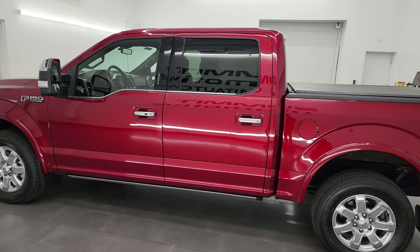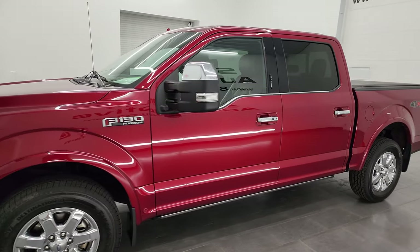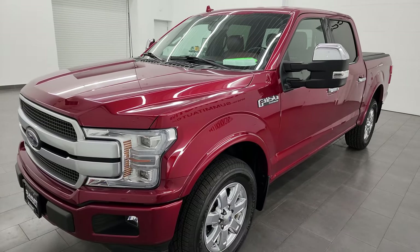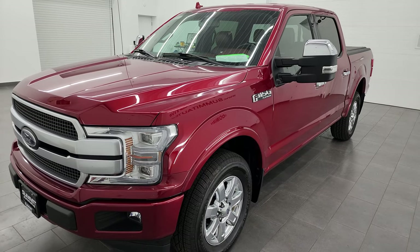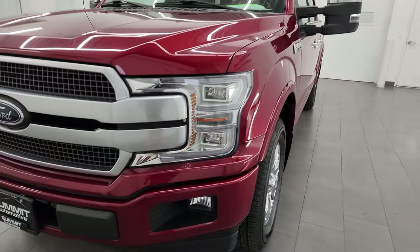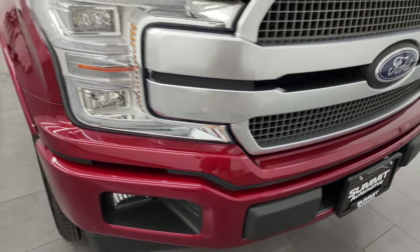This 2018 Ford F-150 has the 5-liter V8 gas engine, paired up with the 10-speed automatic transmission. This truck has been fully safetied and inspected by our service shop per the state of Wisconsin inspection process. It has a fresh oil and filter change, all the fluids have been checked and topped off, and this truck is 100% ready to go.